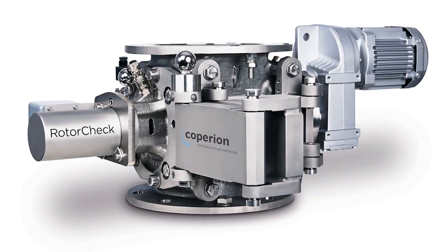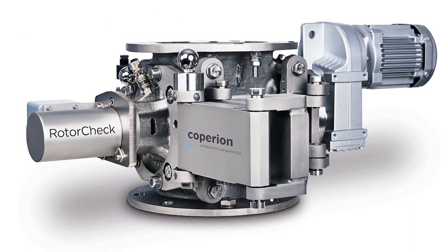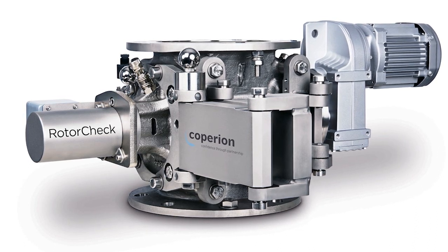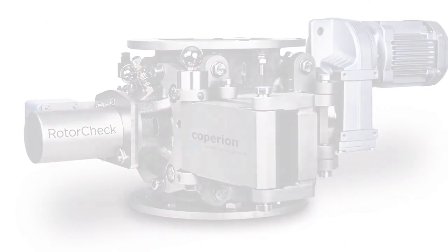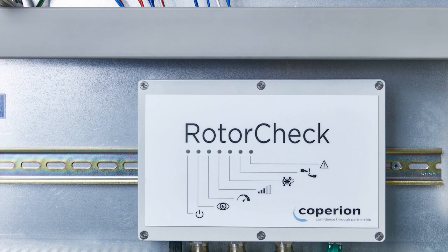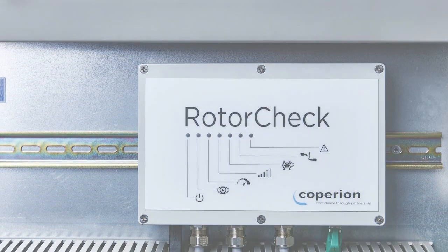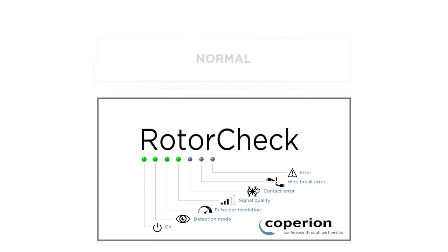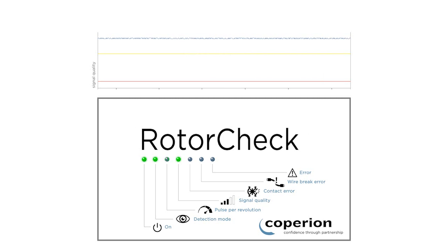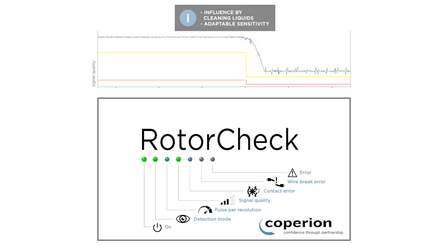The design engineers of Coperion are constantly innovating equipment options to address food safety concerns. For example, our newest feature on the rotary valves, RotorCheck 5.0, is an ideal technology to register, evaluate, and report unwanted contact between the rotor and housing in order to prevent metallic abrasion and thus potential contamination of the product being conveyed or transferred. The redeveloped control system provides advanced options for event diagnosis and communication to a variety of host systems.